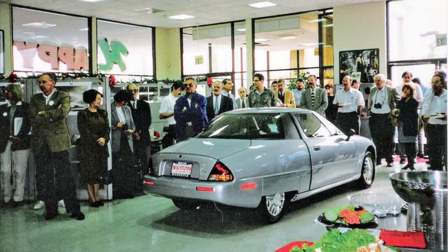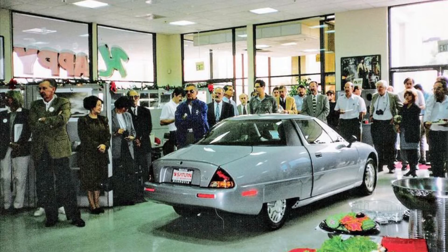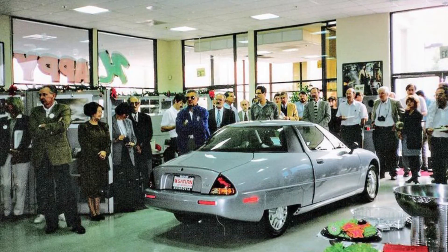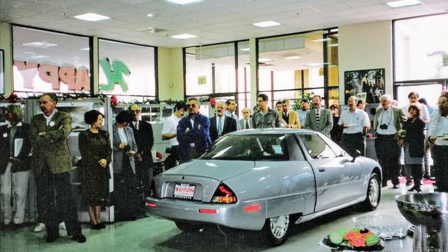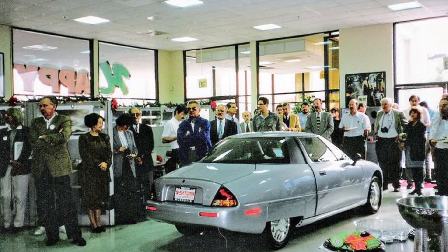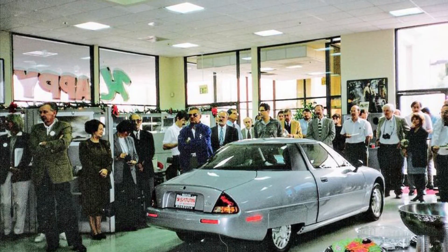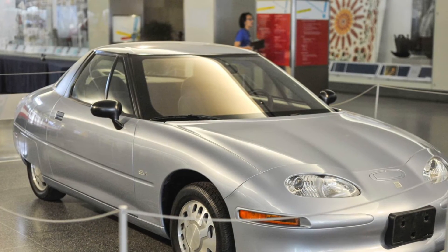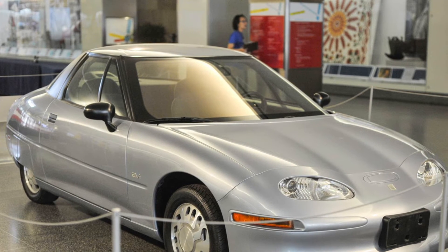Ultimately, just 660 of these Gen 2 1997 EV1s were built, with 288 leased that first year, followed by 457 Gen 2 1999s, some with the optional NMH batteries for double range. No 1998 models were built while GM engineers reworked the battery tunnel to provide cooling for the optional batteries, which were not offered in Arizona because they performed poorly in hot weather at that early stage of development.